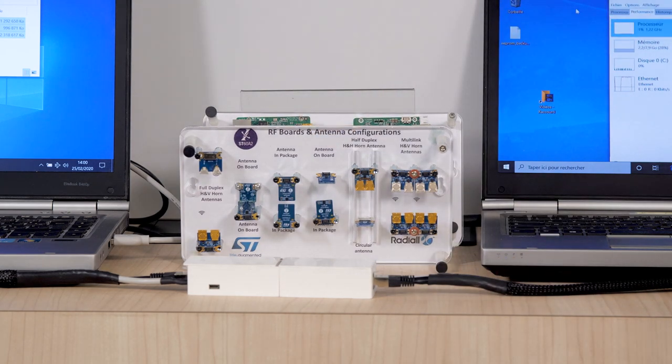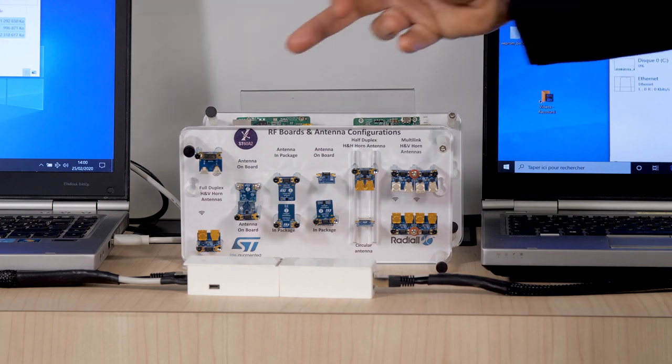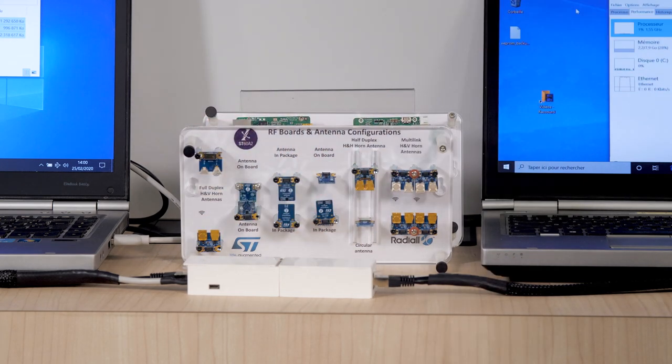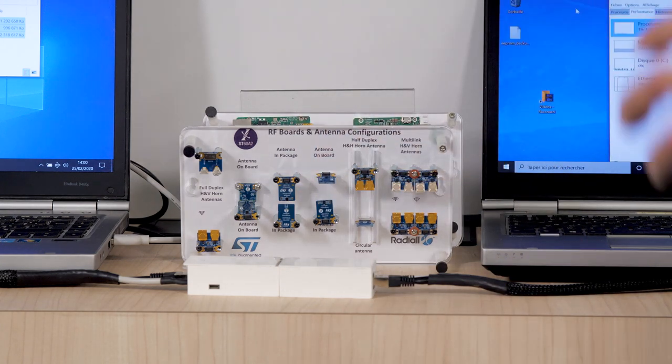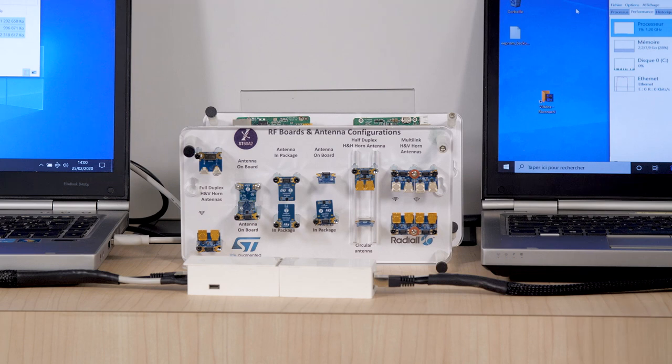The other option is to use directly the ST reference design, where we can have multiple kinds of antennas: antennas with propagation in the plane of the PCB, propagation perpendicular to the PCB, or even rotating antennas allowing 360-degree rotation. We also have an antenna inside the package for applications where footprint area is very critical. For more information, visit ST.com/ST60.